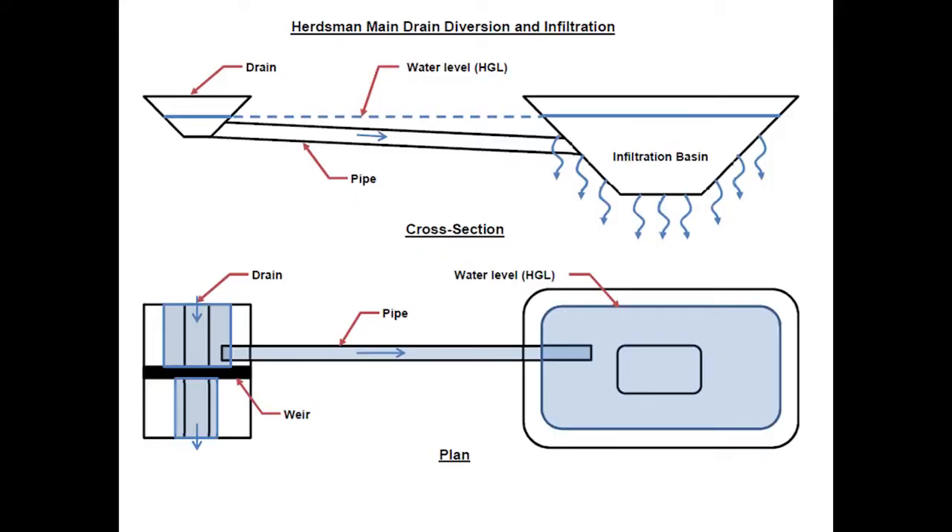What our design was showing us is the cross-section of the drain and our infiltration basin with just the pipe connection that would go under Empire Avenue. By a weir structure that could be installed, we'd back up a bit of the flow coming from Herdsman Lake, and the pipe would then feed it into the basin. It was a technically very simple system. The basin was modelled between half a hectare to two hectare sizes, with the sweet spot at about a hectare to a hectare and a half surface area.